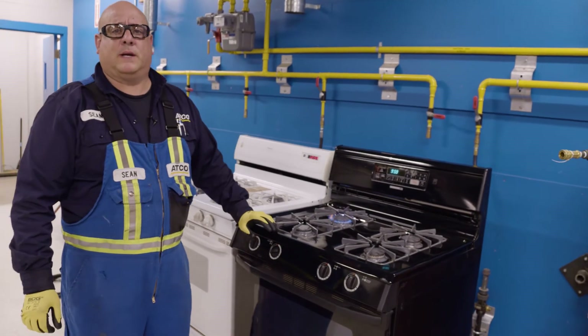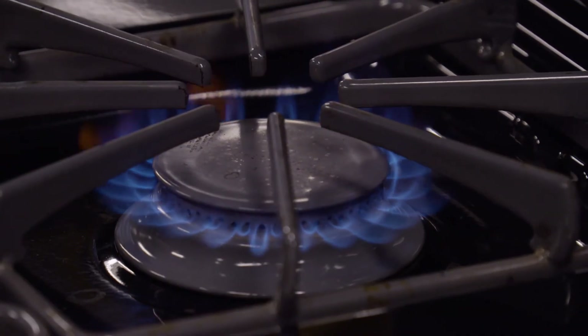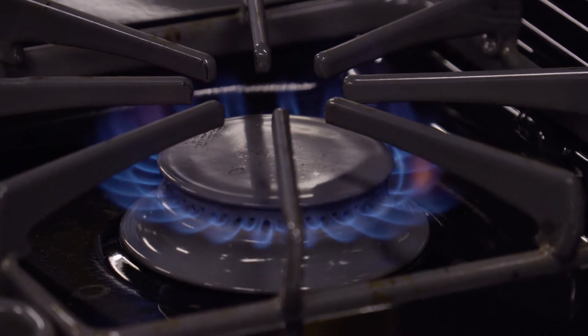This is a flame burning with 100% natural gas. It's what you see in your home every day — that's what you're used to seeing in all your appliances. It's a dark blue flame.